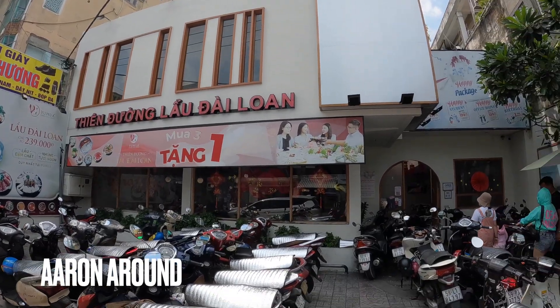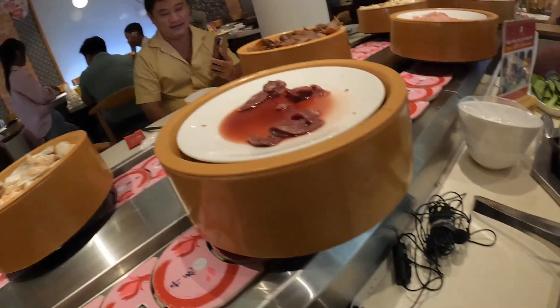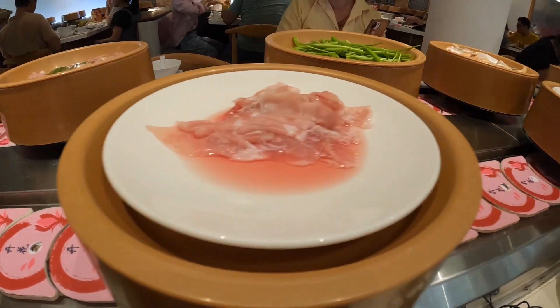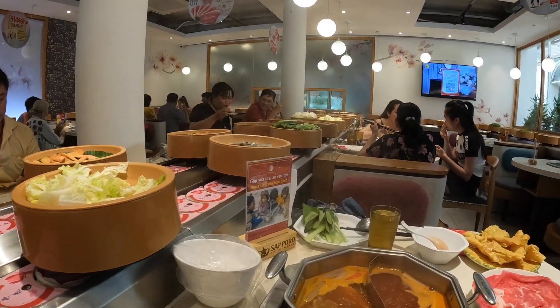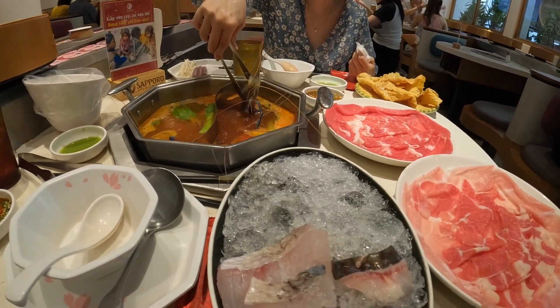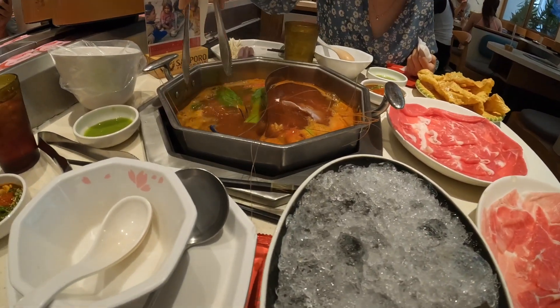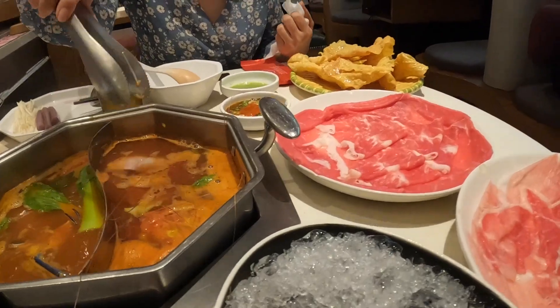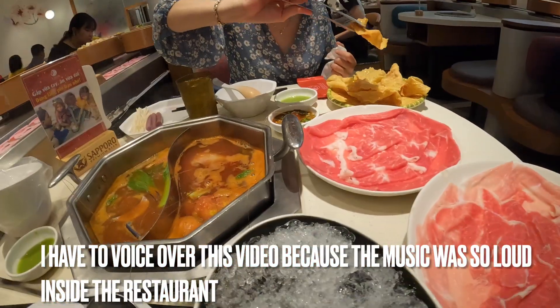Today we're in the streets of Saigon, Vietnam, going to a 12-dollar Taiwanese hot pot restaurant. It's 300,000 Vietnam dong — $12 USD — and it's all you can eat, all you can drink, with supposedly no time limit, zero time limit. For a $12 buffet, I didn't ask any questions.